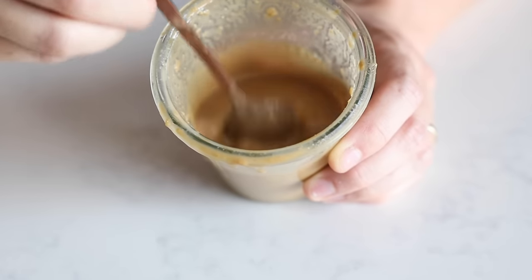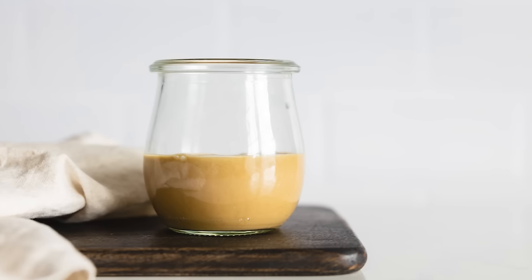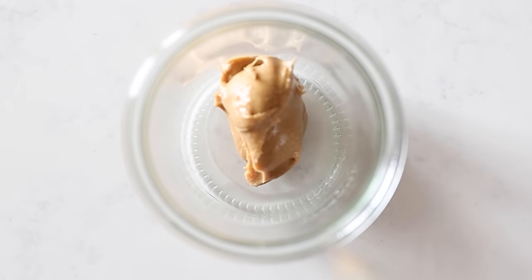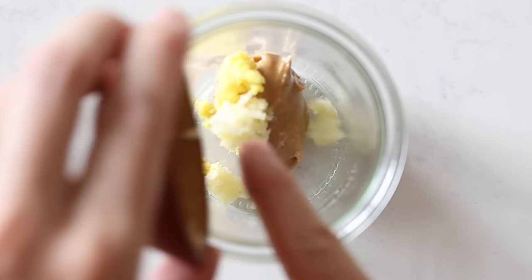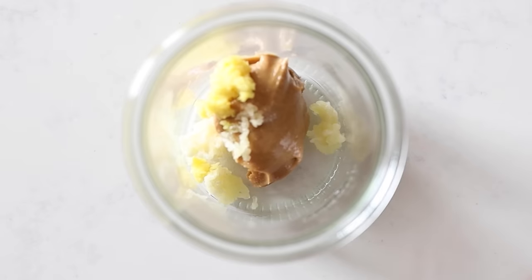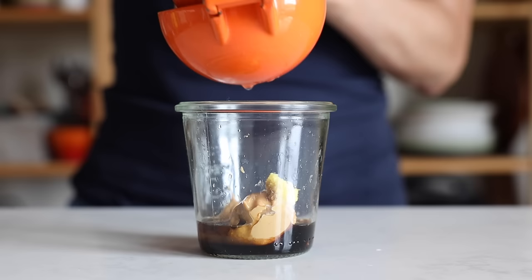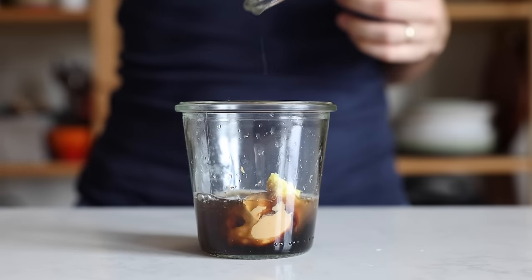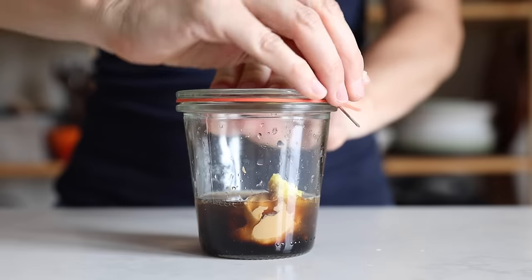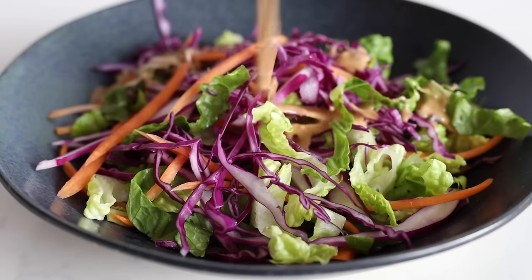This peanut salad dressing tastes incredible with any cabbage based salad. Add two tablespoons peanut butter, one teaspoon grated ginger and one teaspoon crushed garlic, one tablespoon soy sauce, one teaspoon sesame oil, the juice of one lime, and about one to two tablespoons of water. Seal your jar and shake until well combined. I absolutely love this dressing on crunchy cabbage.